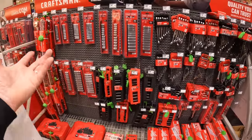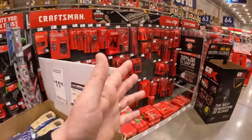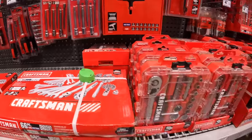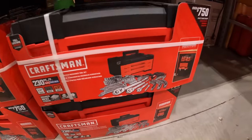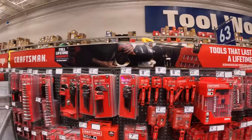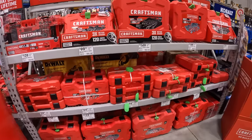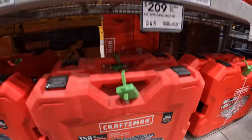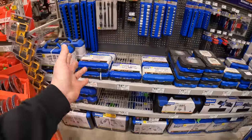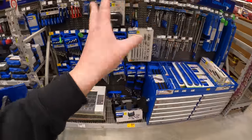No price reductions on wrenches, but they have a lot — rows and rows, and these aren't small items. Got kits down there, it just keeps going. 159-piece set. Going into Cobalt — all these sockets. If you need wrenches or sockets, Lowe's is actually the place to go. Home Depot does not have this type of stuff.